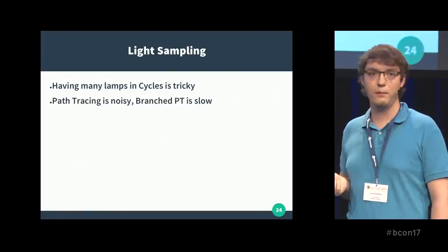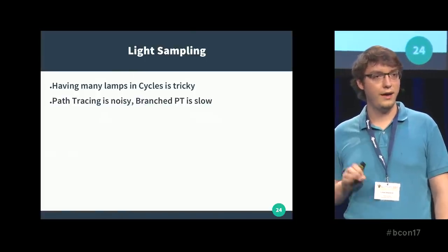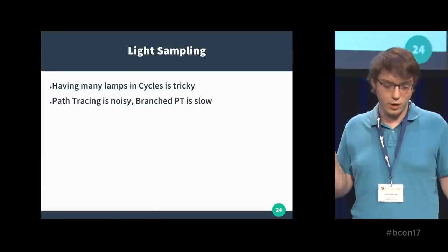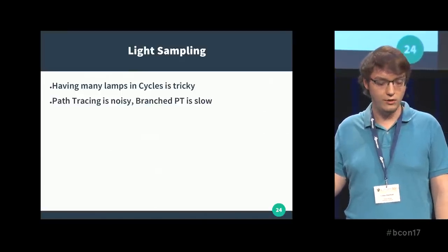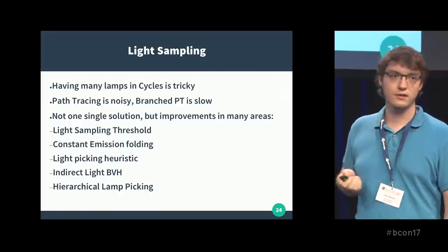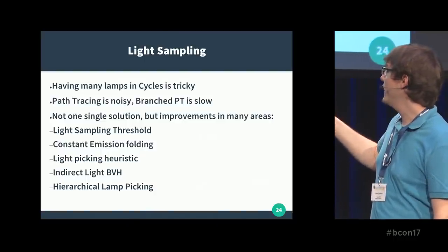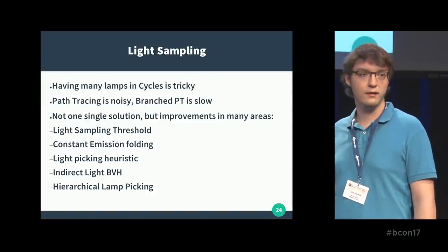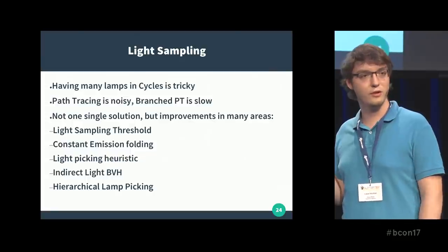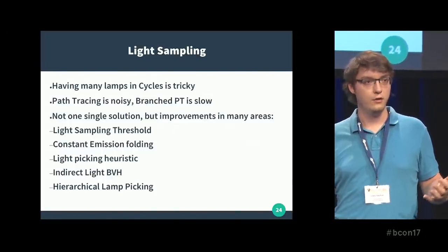Then a second one currently in development is light sampling. This is probably one of the largest weaknesses of Cycles right now — having many lights at once. Five or ten lights is just fine, but once you try to add 100 lights it gets more complex. You can use path tracing, which ends up being noisy, or branched path tracing with sample-all enabled, which gets slow. So we need improvements. The first two — light sampling threshold and constant emission folding — were added to 2.79 and are already released. The other three are in development, and hopefully will allow thousands or even hundreds of thousands of lights in a single scene without really slowing down the render.